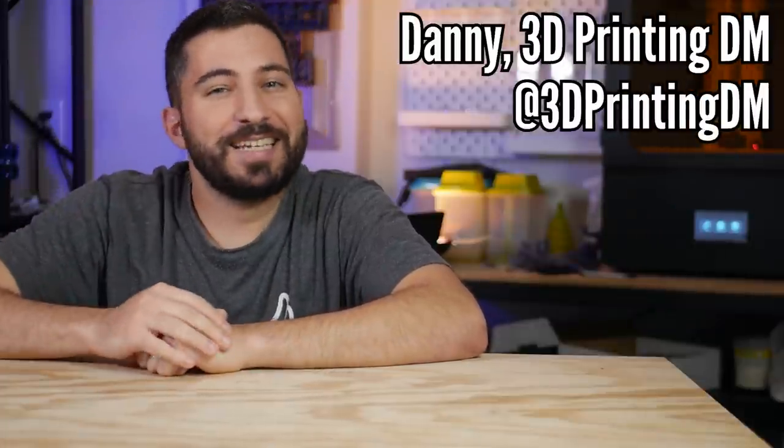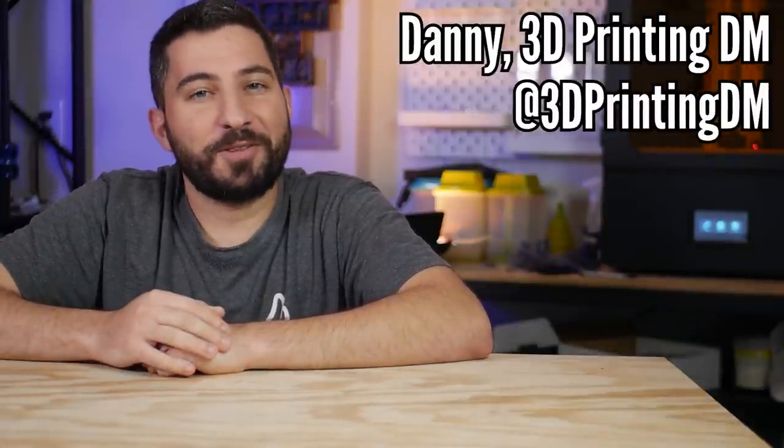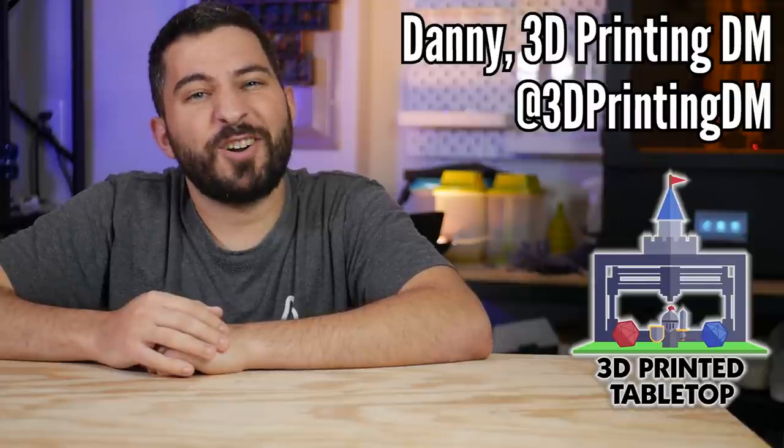And that's what this video is all about today. First of all, hi, I'm Danny, the 3D Printing DM. Welcome to 3D Printed Tabletop, a channel where we cover all things 3D printing for your tabletop games.